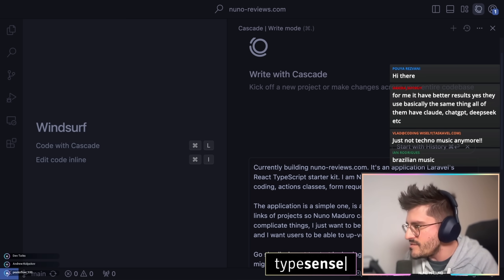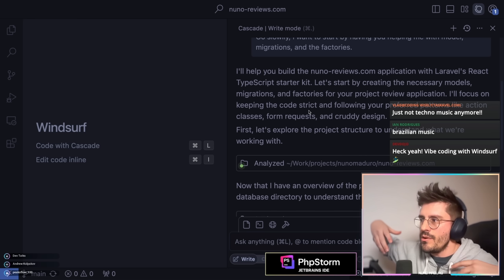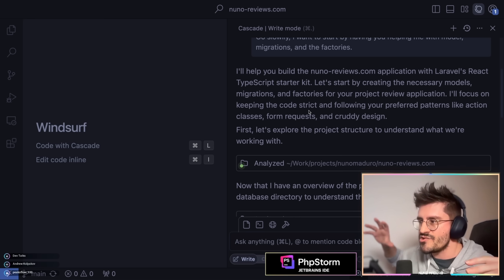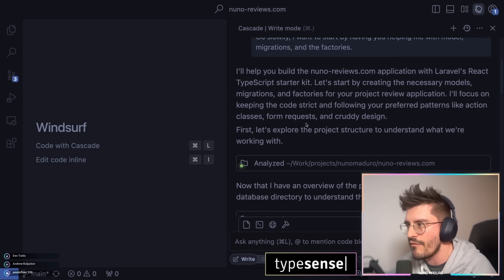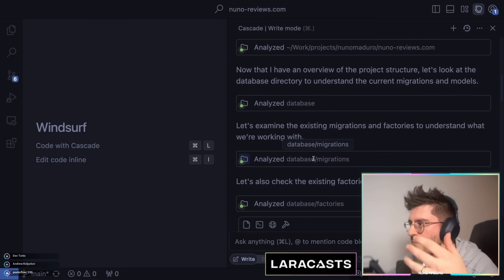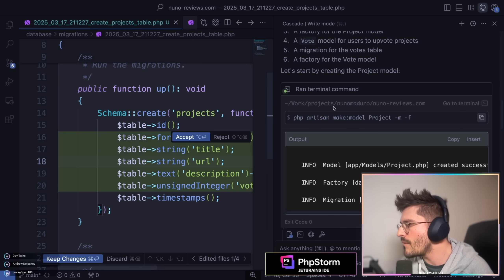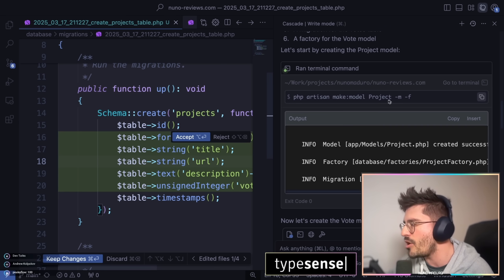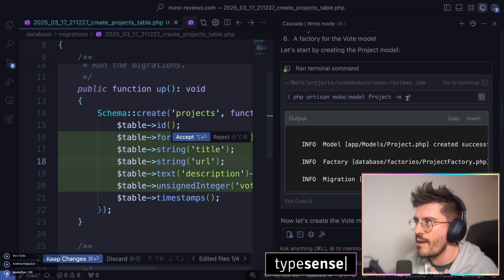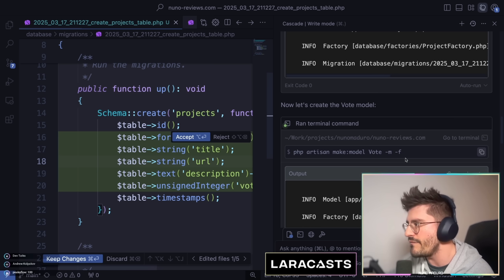Something really cool I've noticed is that Windsurf is actually smart enough to go into my project and understand how I'm building things — context is important. It analyzes the project structure, the database, migrations, factories, and the user model. It's already generating code: it went to my terminal and ran `php artisan make:model Project` with migration and factory flags, and did the same for the Vote model.